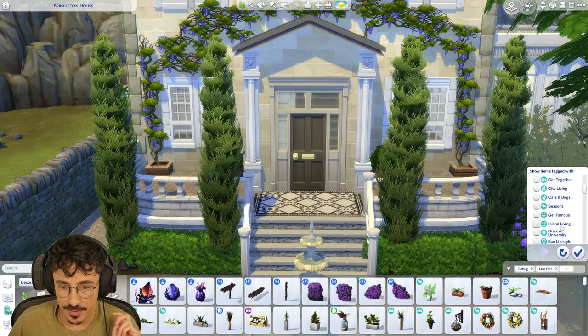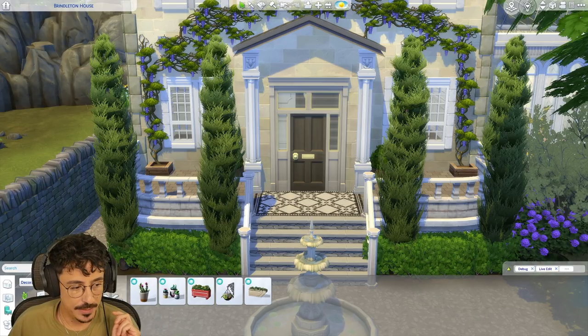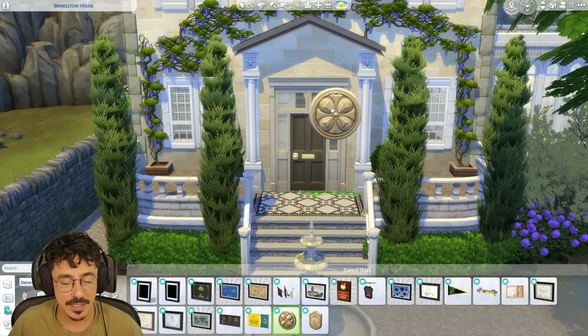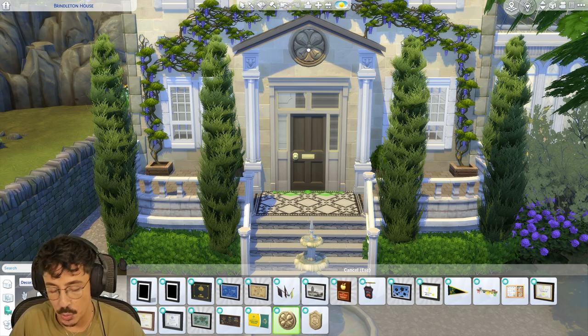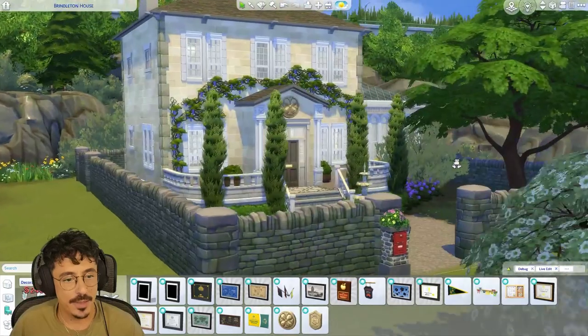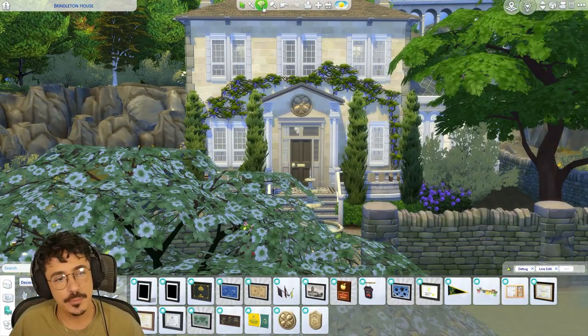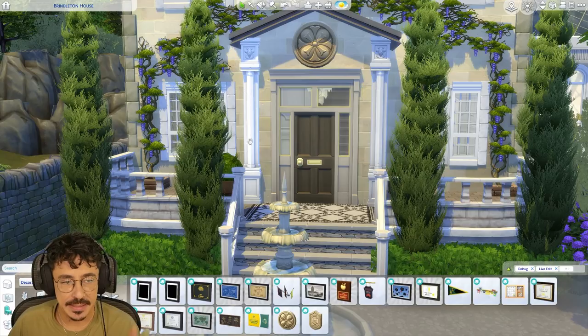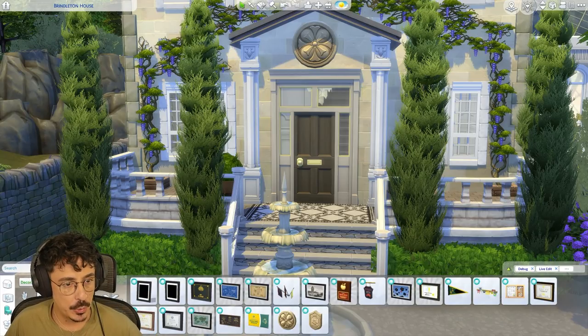Do you know what would look good? That thing from university — is it in wall? Yeah, this. Maybe even — no, that one looks a little bit too school-like. I might add this one up here and then do two lights either side of it. Oh yeah, that's cute. I do like that. Should I change it to a white? No, I like that tone. I'm gonna go for that. It kind of sits with that sandy sort of stone that we've used.